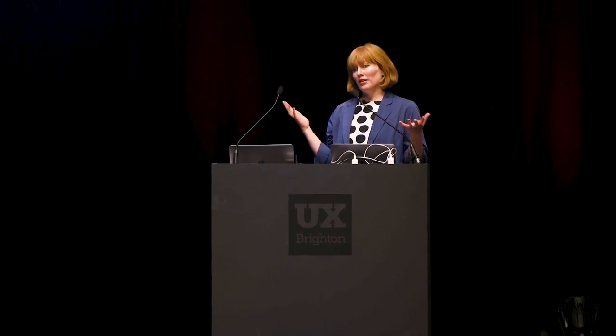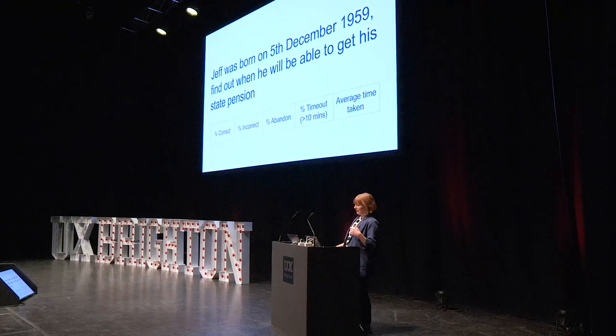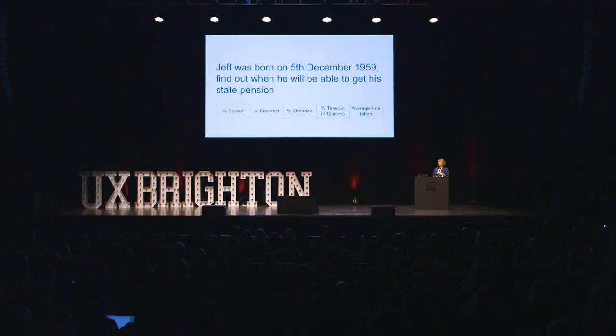You could do this task on a desktop, on a mobile phone. You could do it using a virtual assistant. And it's agnostic to how we make our product. The measure of user performance might look something like this. You'll get the percentage of people who are successful and give the correct answer. You'll get the percentage of people who are incorrect, and who don't answer or who have an answer but don't give the right one. You might get a percentage of people who abandon or who time out. And maybe you're measuring how long they take to do it.